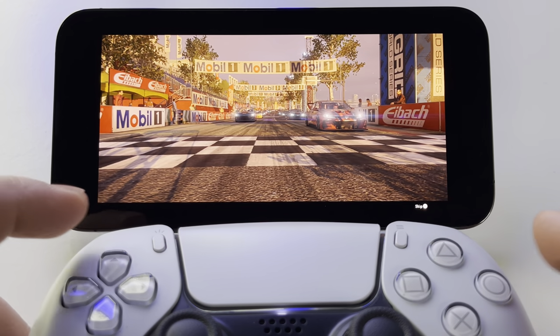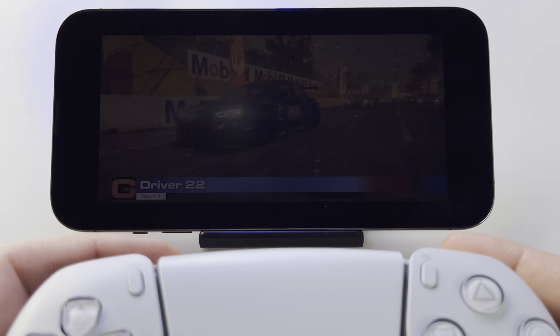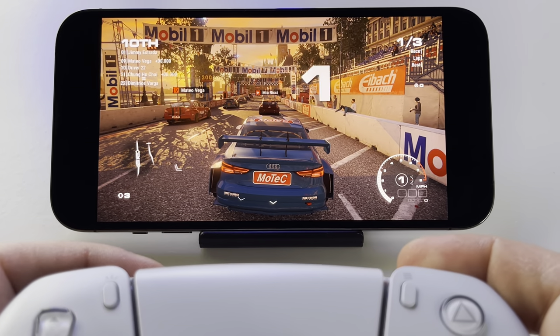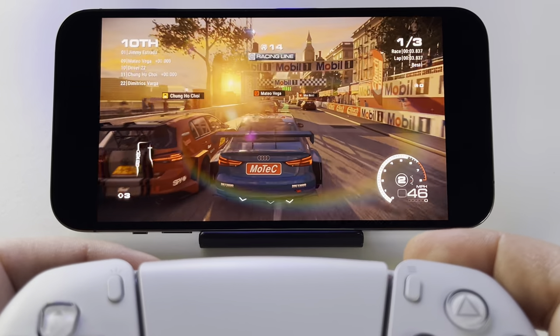I have here the game Grid Legends on my iPhone 14 Pro Max. This game was released in February 2022, so it's a brand new and impressive one.